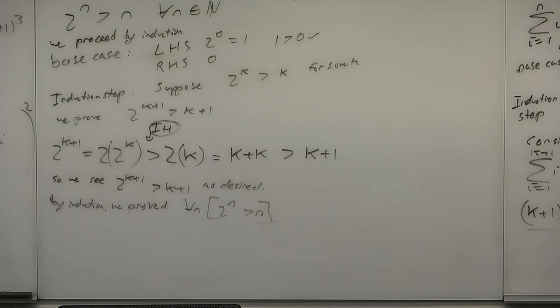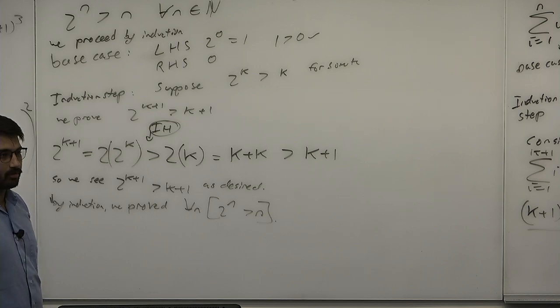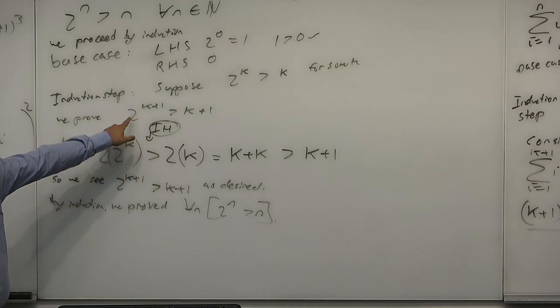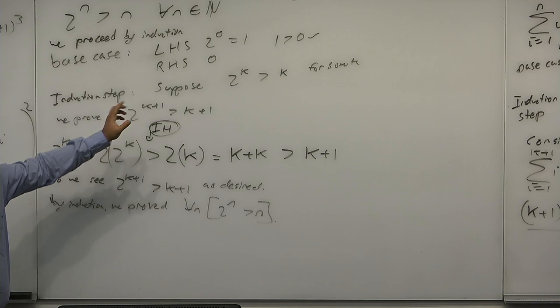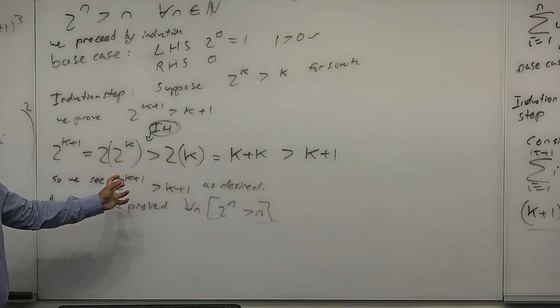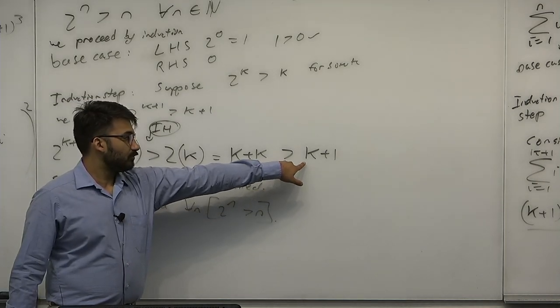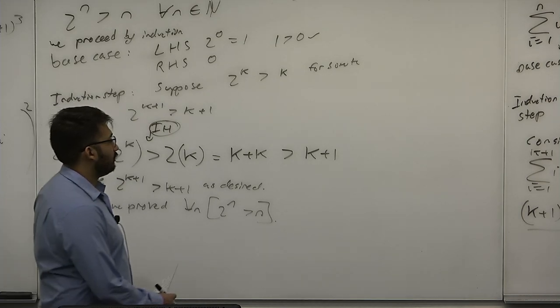This isn't the best application of induction — I might have tried log rules, calculus, or contradiction first. But it's a demonstration of the power induction has. The key click is using the induction hypothesis recursively inside the construction. A student asks about the final inequality where k plus k is greater than k plus 1 — what about when k equals 1? It still holds though.